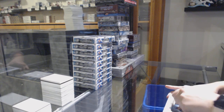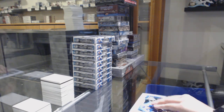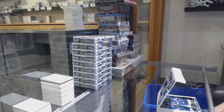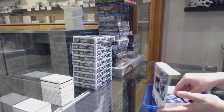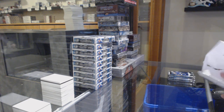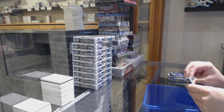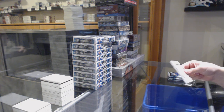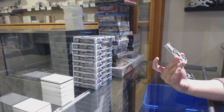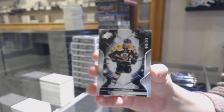Box number one. Nothing really comes to mind. Alright, we start off with a base card numbered 45 of 149 for the number 5 spot, Patrice Bergeron.